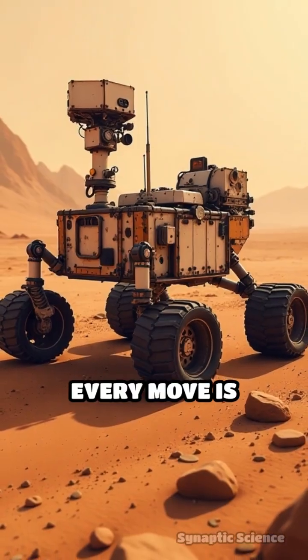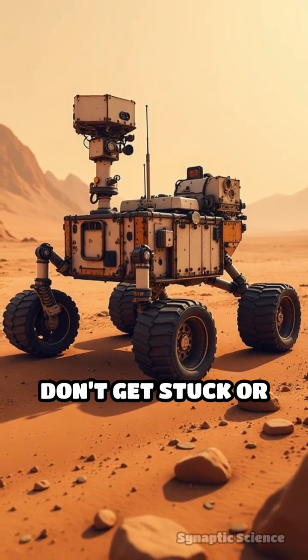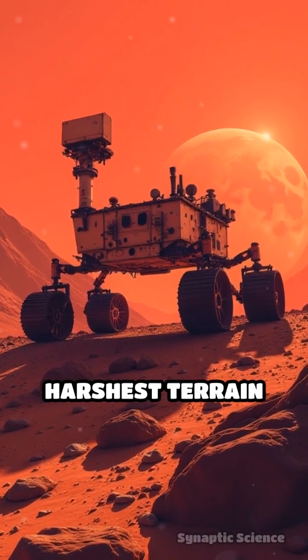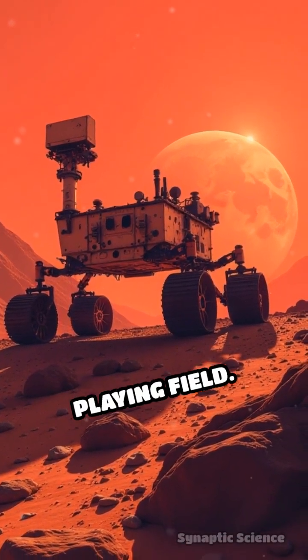Every move is calculated, ensuring they don't get stuck or tip over. Like the ultimate competitor, they turn the harshest terrain into their own playing field.